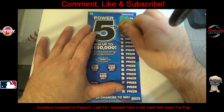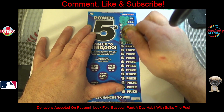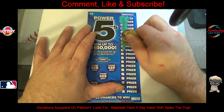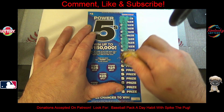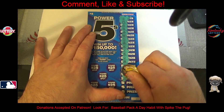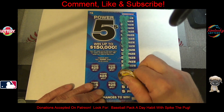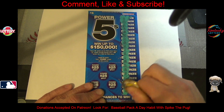I was expecting to see a bunch of numbers, not symbols. Apple, top hat, muffin, heart, cherry, sun, pineapple, shake, anchor, gem, lightning bolt, pot of gold, lemon, and the moon.